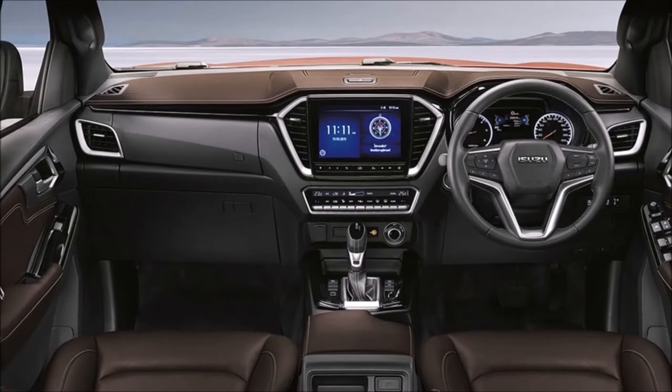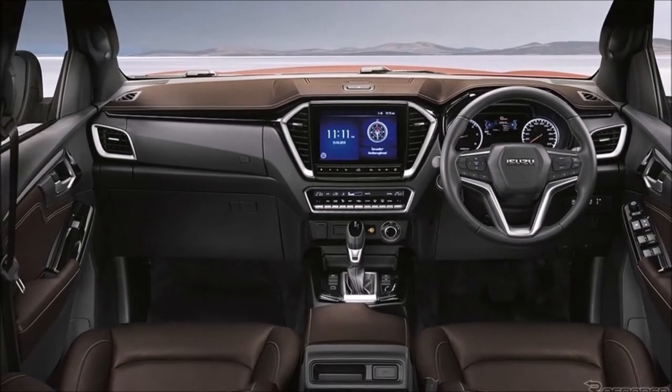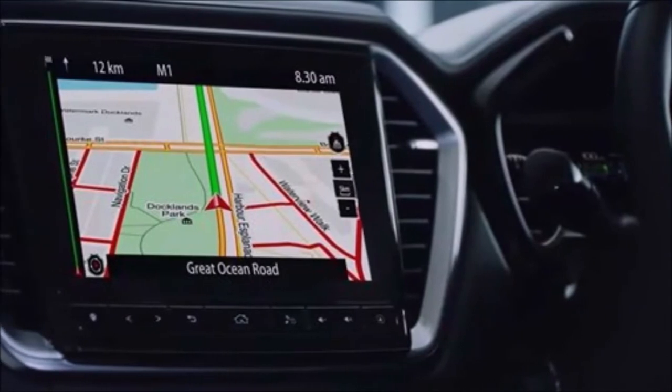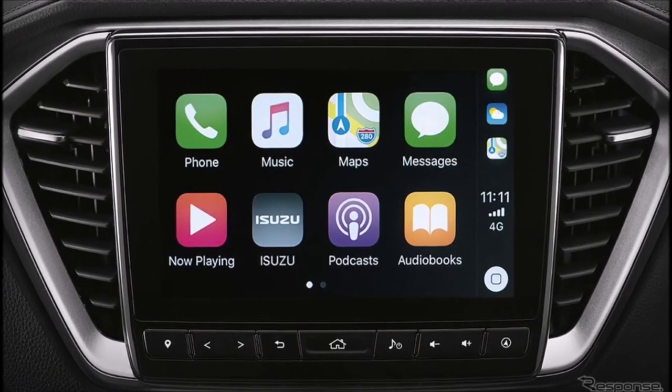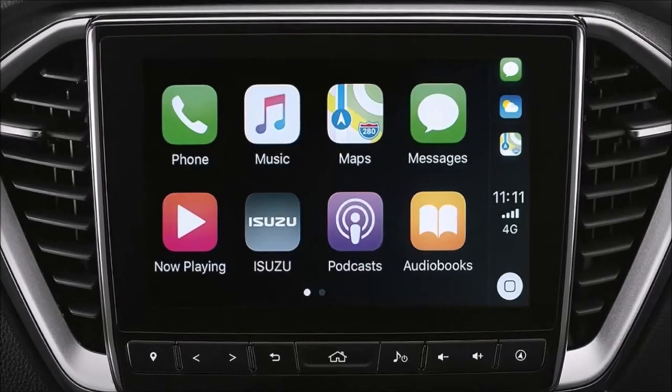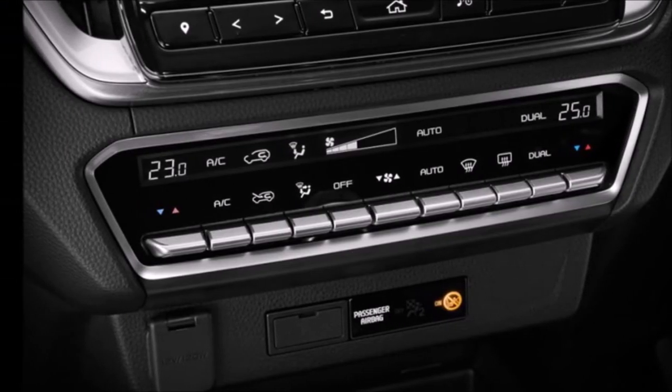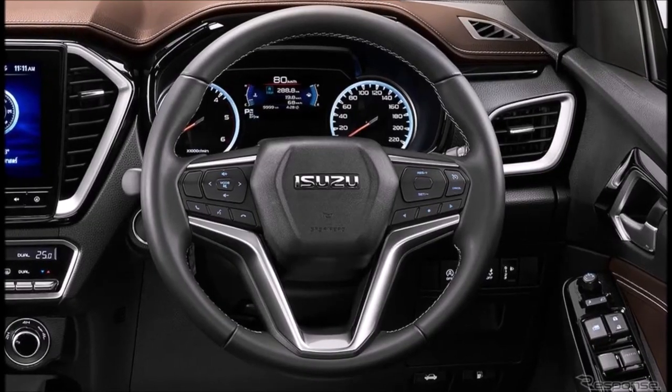In the V-Cross variant, the soft-touch parts, including the seats and door panels, are rendered with a dark earthy brown. The new D-MAX gets a 9-inch infotainment screen that sits proudly front and center and houses Apple CarPlay and Android Auto functionality. Other controls can be accessed via the rocker switches under the screen, or via the bevy of buttons on the steering wheel.